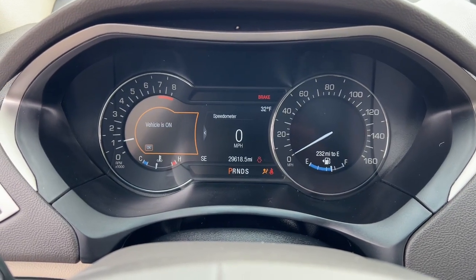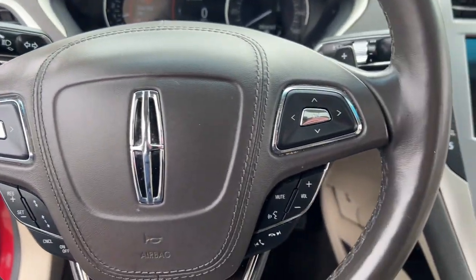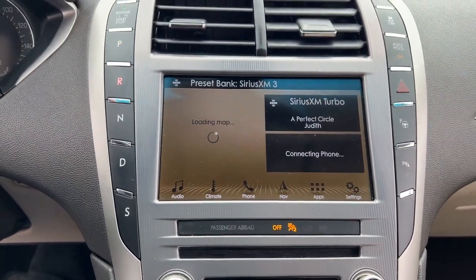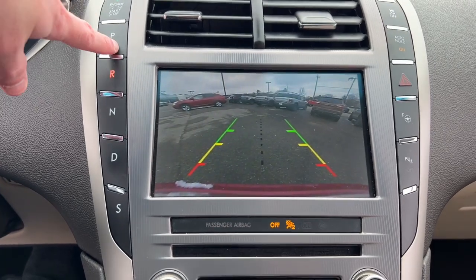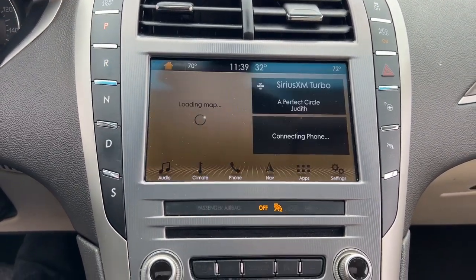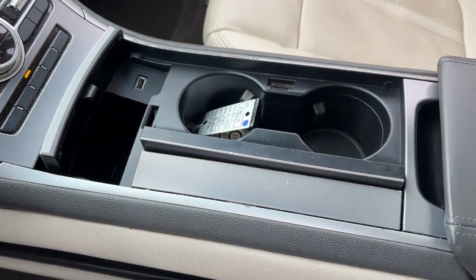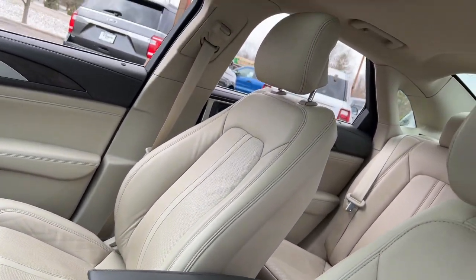The following are some of this vehicle's highlighted options: Apple CarPlay and/or Android Auto, keyless entry, heated driver seat, sun/moonroof, navigation system, heated mirrors, remote engine start, iPod/MP3 input, backup camera, and lane keeping assist.